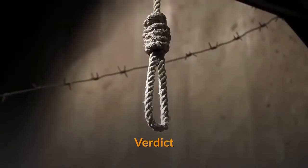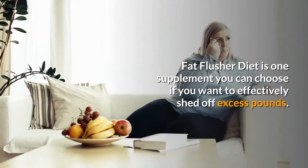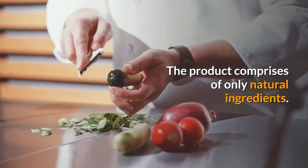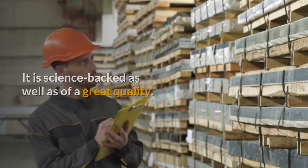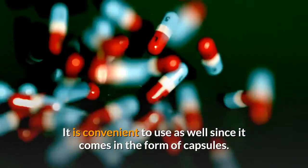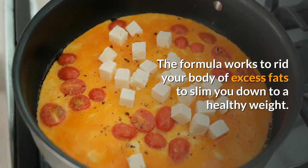Verdict: Fat Flusher Diet is one supplement you can choose if you want to effectively shed off excess pounds. The product comprises only natural ingredients, is science-backed, and is of great quality. It is convenient to use since it comes in the form of capsules. The formula works to rid your body of excess fats to slim you down to a healthy weight.